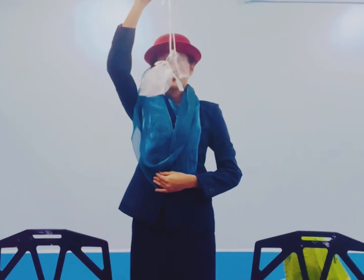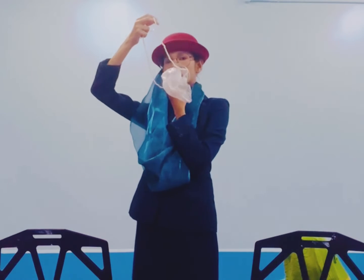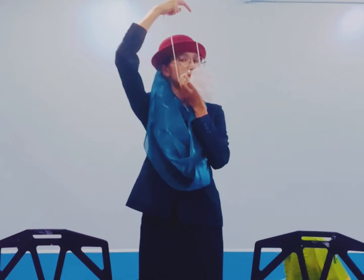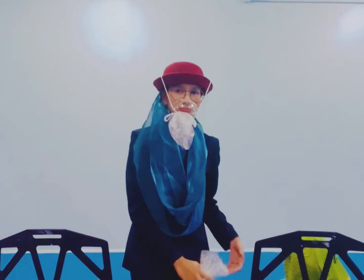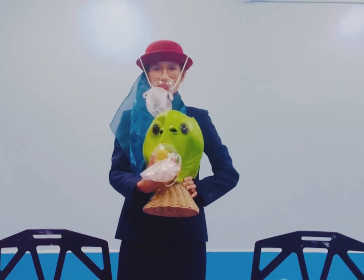Oxygen masks will drop down from above your seat. Place the mask over your mouth and nose like this. Pull the strap to tighten it. If you are traveling with children, make sure that your mask is on first before helping your children.